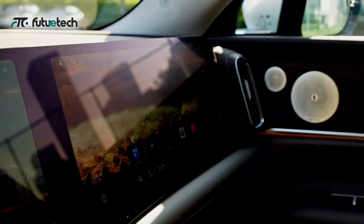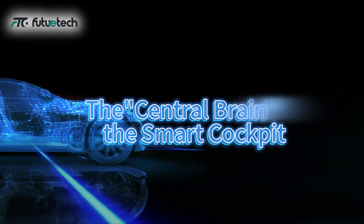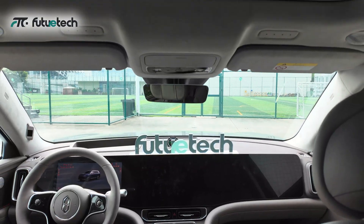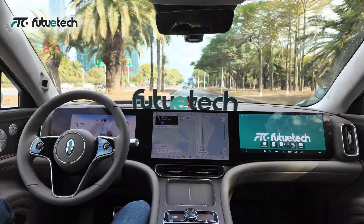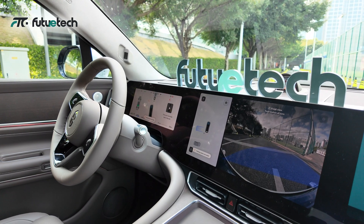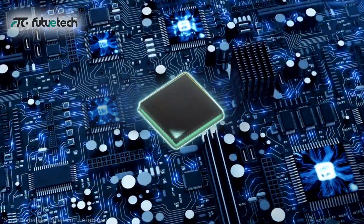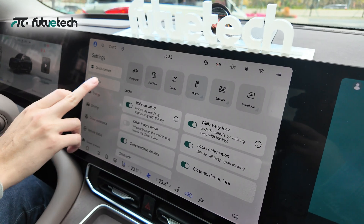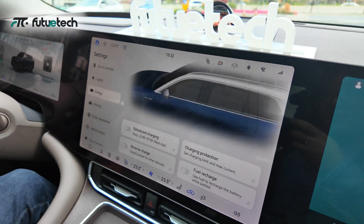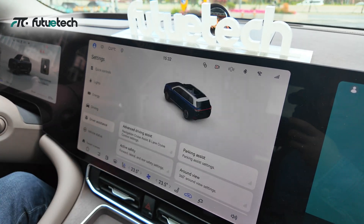Its breakthrough design and excellent performance are derived from the powerful electronic components behind it. The central brain of the smart cockpit, the linkage of 10 screens, provides an unparalleled driving experience — backed by the collaborative work of high-performance MCUs, touch control chips, and display driver chips. These components work together to make every touch accurate, displaying ultra-high resolution images and creating endless possibilities for both driving and entertainment.